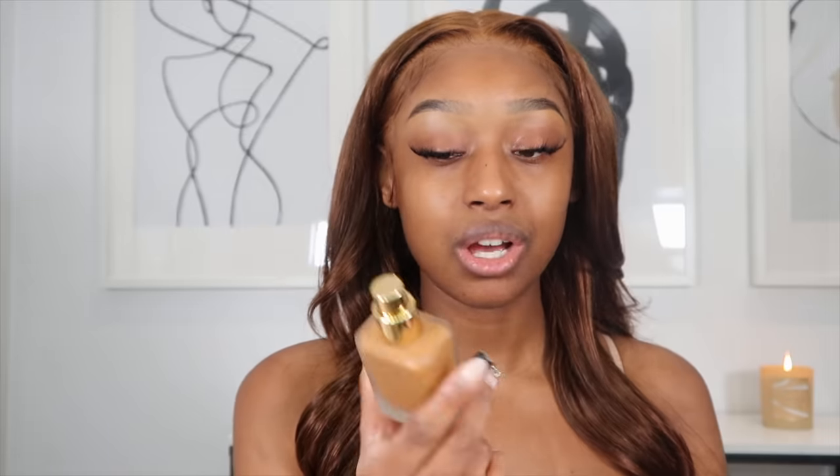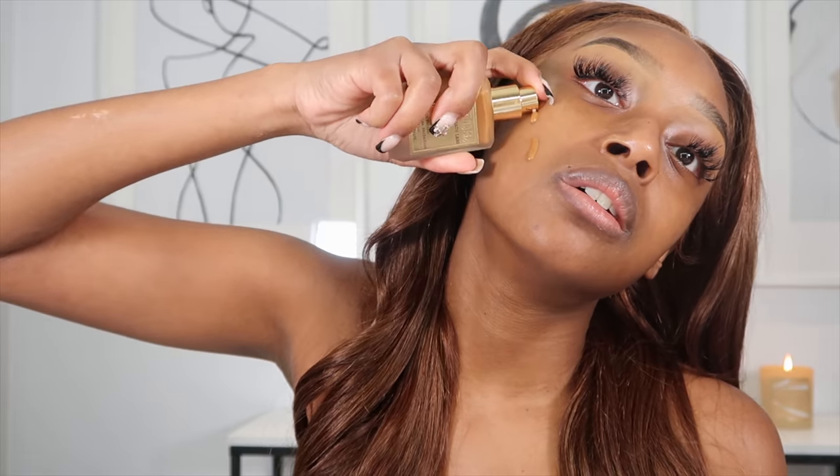For the foundation I'm going to go in with the Pat McGrath Labs Skin Fetish Foundation. I got this in shade Medium Deep 27, though I was stuck between 26 and 27 — ultimately I went with 27. I'm super excited to try this out, not least because this is the most expensive foundation I've ever had. It cost me $90 Canadian — for Americans it retails for around $60 something. With that said, let's go ahead and apply this.